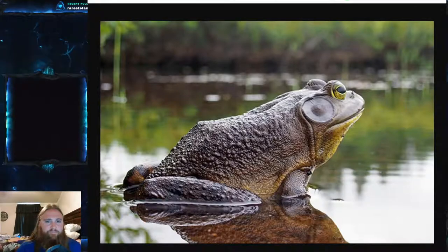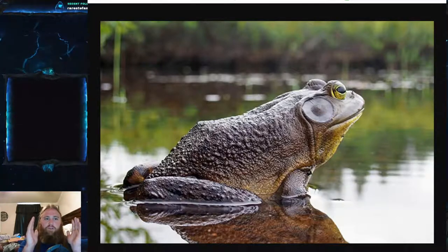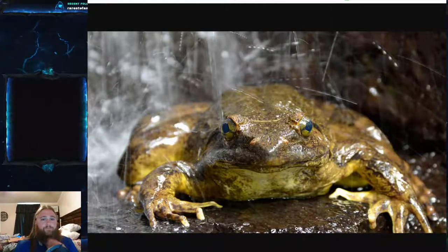The Goliath frog is not found in an incredibly large area. It's found in the last 200 kilometers or 120 miles of the Sanaga basin in Cameroon, and in the last 50 kilometers or 31 miles of the Benito river basin in Equatorial Guinea — mid-Africa, basically the final 160 square miles of river in that area. These frogs are found in tropical rainforest fast-flowing rivers with sandy bottoms, and they really like being near waterfalls.